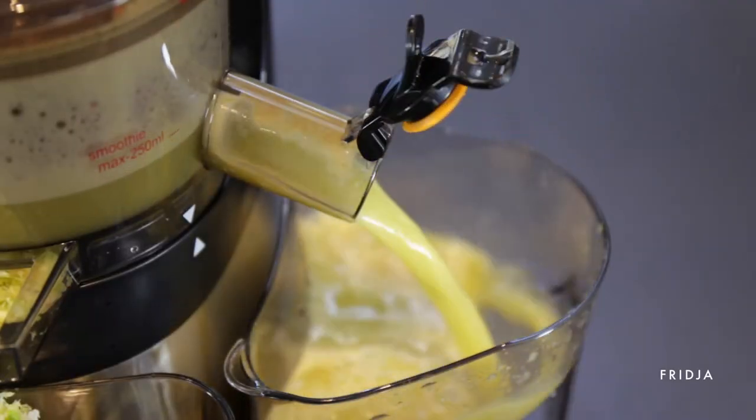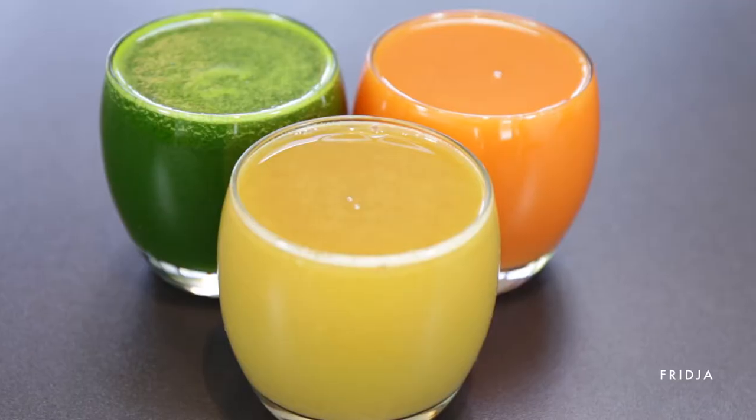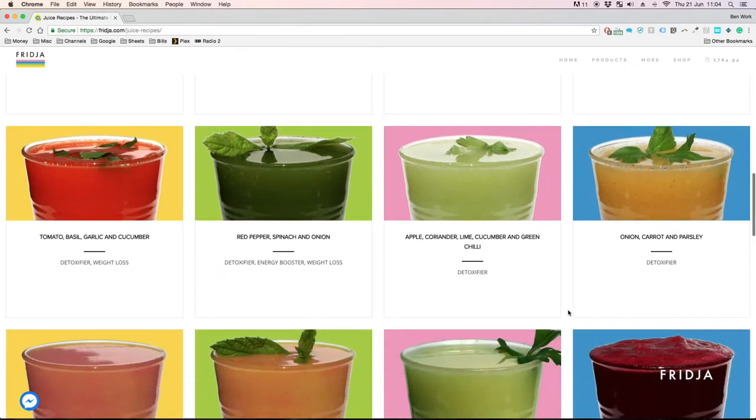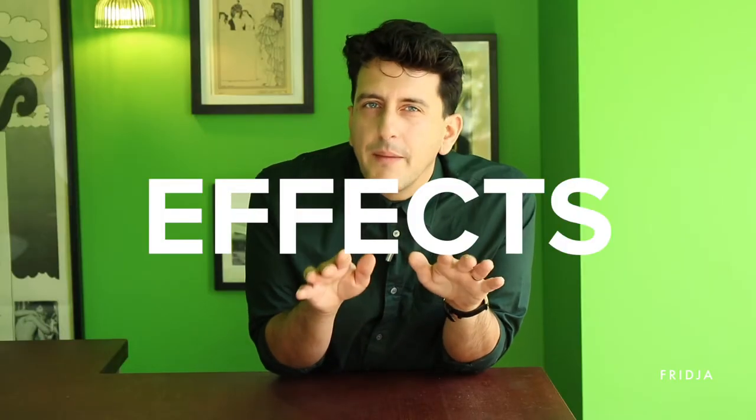We sell amazing juices but you need amazing recipes. We wanted to go further than typical juice recipes so we created this amazing online tool. Hear me out. We came up with 32 perfect recipes which are delicious and in correct proportions but are categorized by effects. Let me explain.